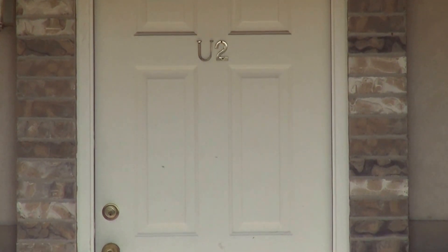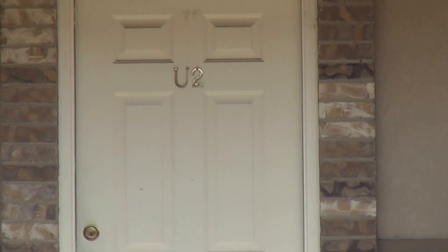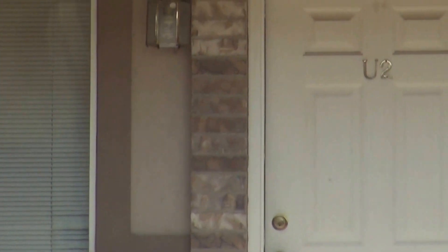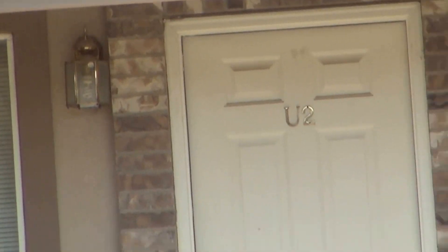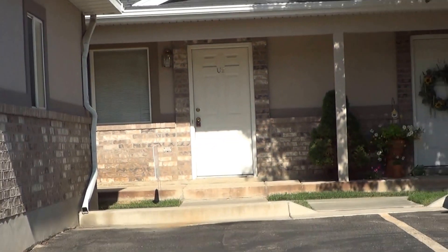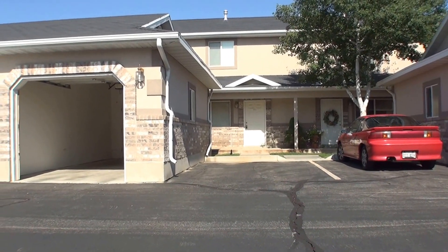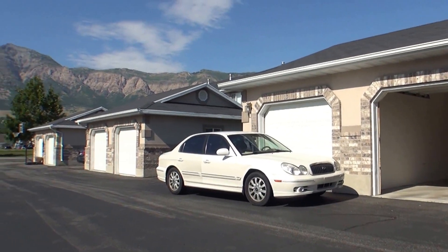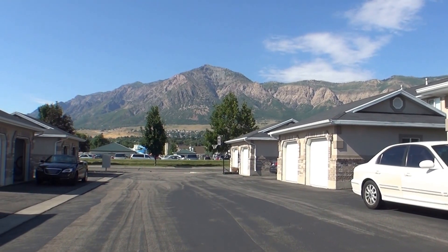Here we are at 2421 North 400 East, building U2. It's a great condo out at Sunbrook Condos here in North Ogden. Before we do our video tour, we're going to give you a scan of the neighborhood. It's a peaceful area and a great location — you can see the mountains right there and the water park.